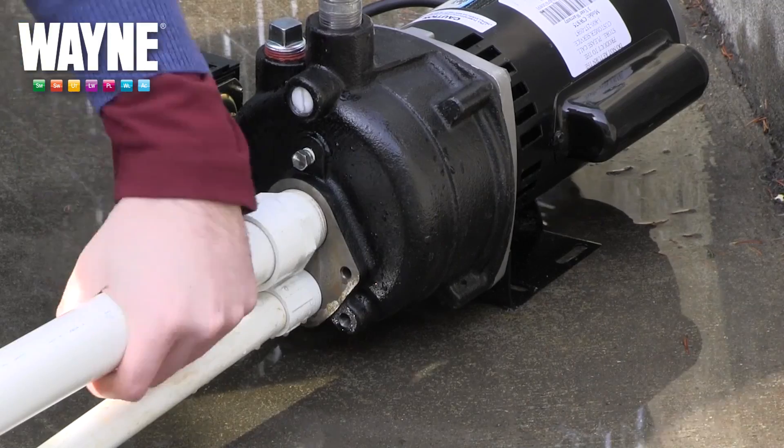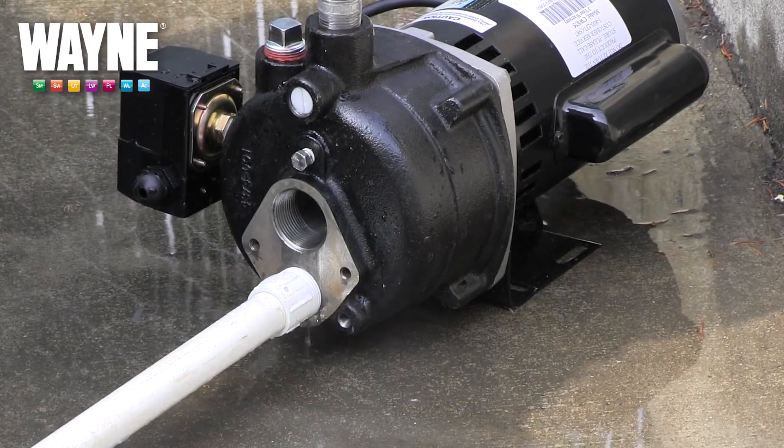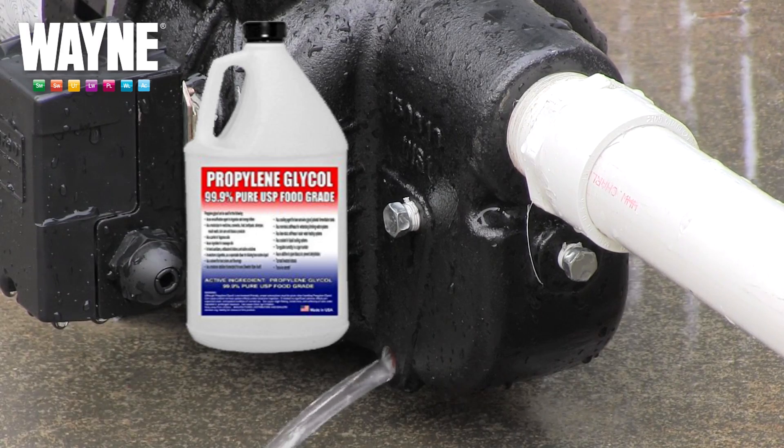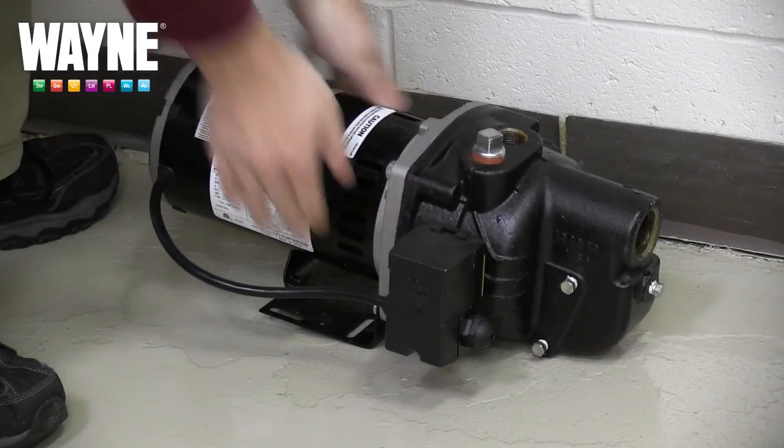Once the pump and piping have been drained of all water and the pump is either completely drained and/or refilled with propylene glycol food grade, you are now prepared for the winter.